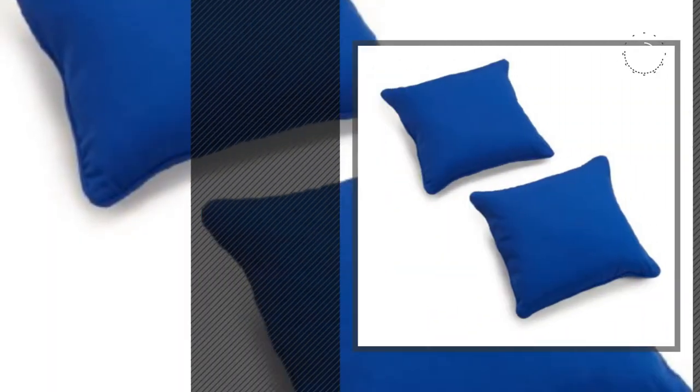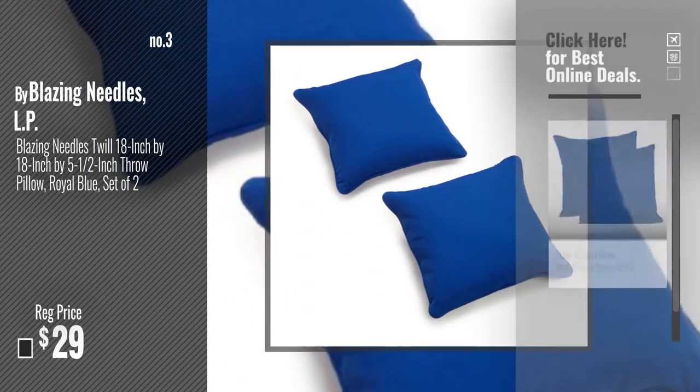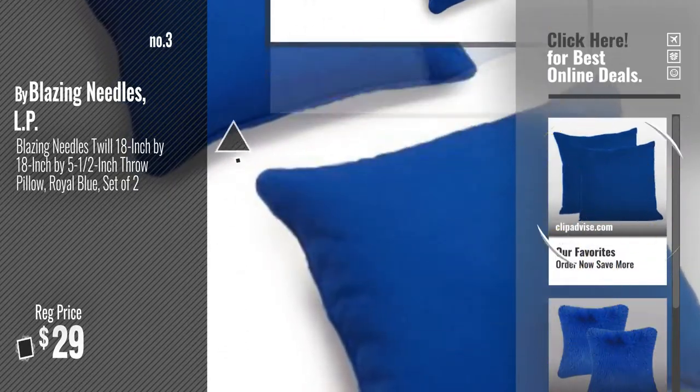Number 3, by Blazing Needles LP. For more info about these great throw pillows, just click this circle. Number 4, by Moonrest.